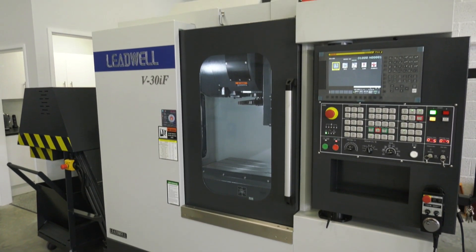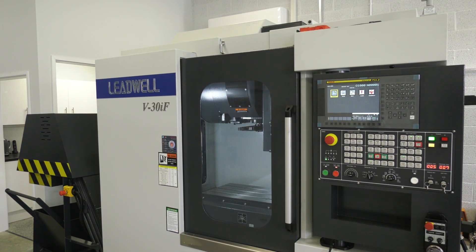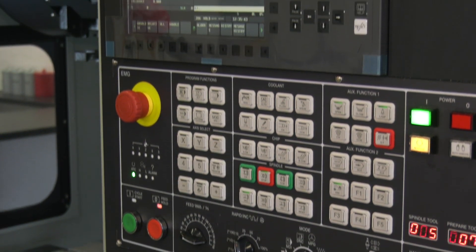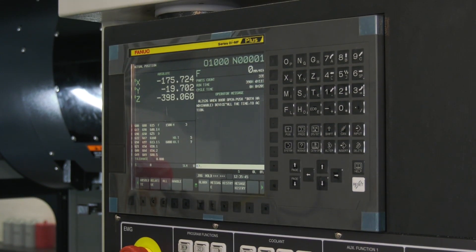Is this one of the most popular models — this VMC, the V30 IF? Yes, this one and the next one, the V32. There's not a great deal of difference in price, but the outside dimensions of the machine are slightly smaller on the V30. It's a good job shop machine — good for tackling any work.